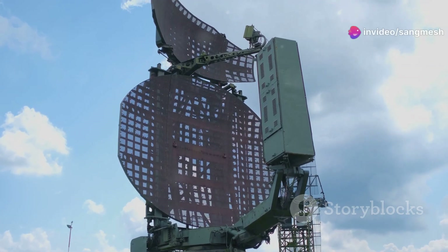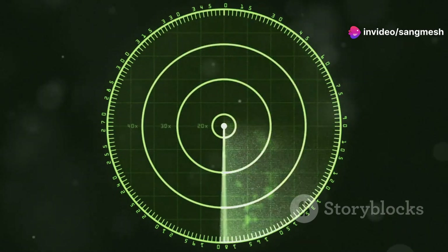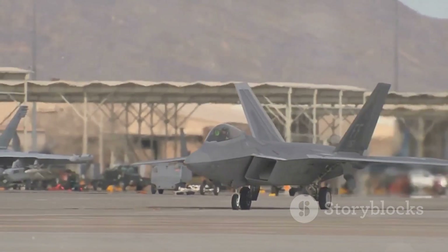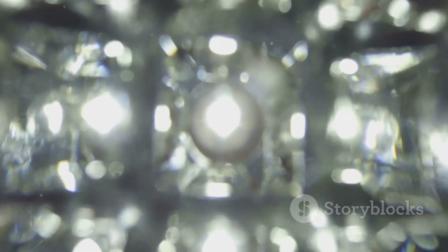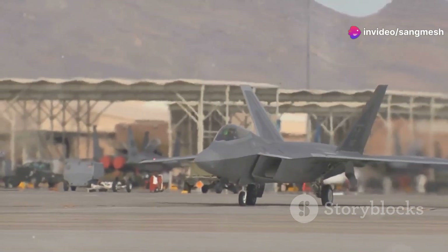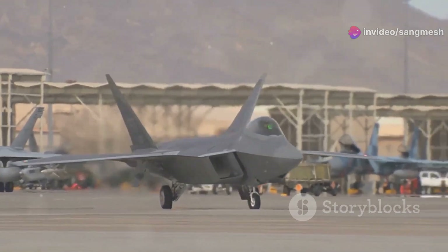Radar works by sending out radio waves which travel through the air. These waves bounce off objects, revealing their location to the radar system. Stealth technology seeks to minimize these reflections. Imagine a smooth stone in a stream — light glides over its surface, barely causing a ripple. Now picture a jagged rock in the same stream; light scatters in all directions, creating noticeable disturbances. Stealth design follows the principle of the smooth stone, using special materials and shapes to deflect radar waves away from the source, making the aircraft nearly invisible to radar.